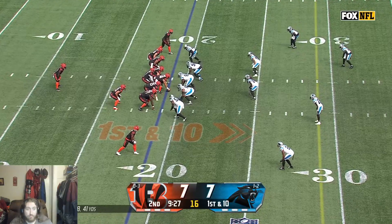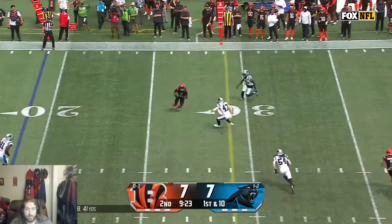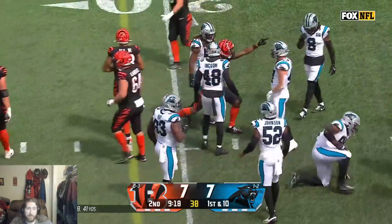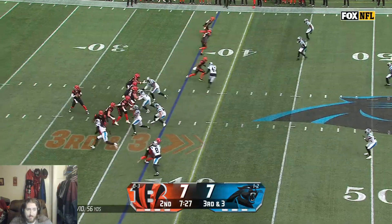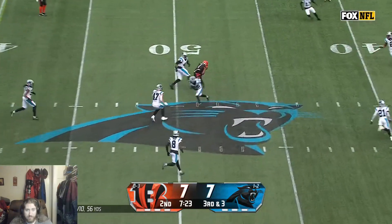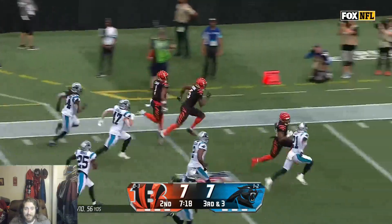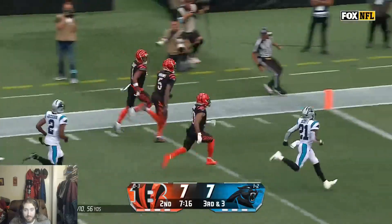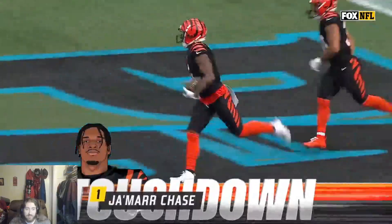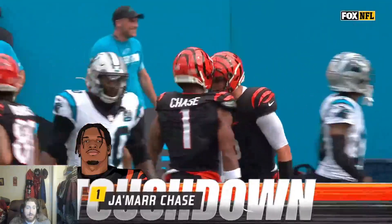First down and ten — that'll change everything. From the nineteen, Burrow looking to the left side. Higgins for the first down. There's a five-man rush, Burrow has lots of time and there's Jamar Chase with the catch, breaking tackles — holy snap! Panthers chasing Chase — he's gone. 63 yards! Need to get that man on track.